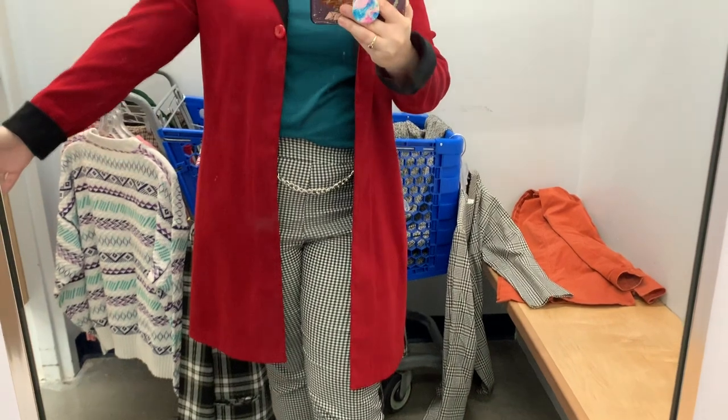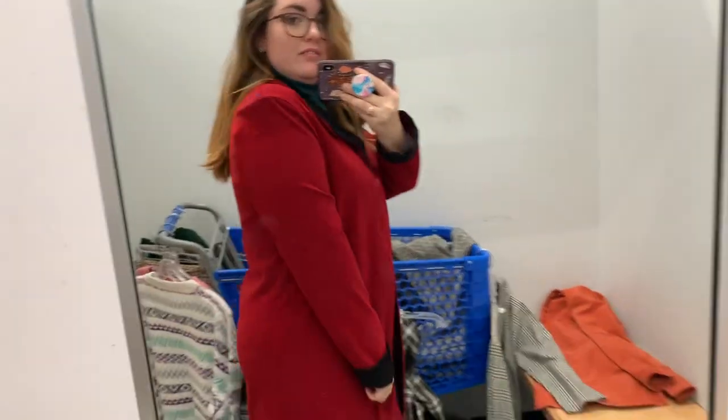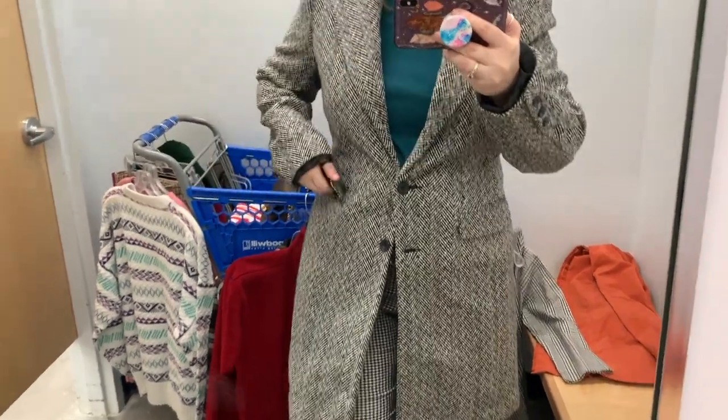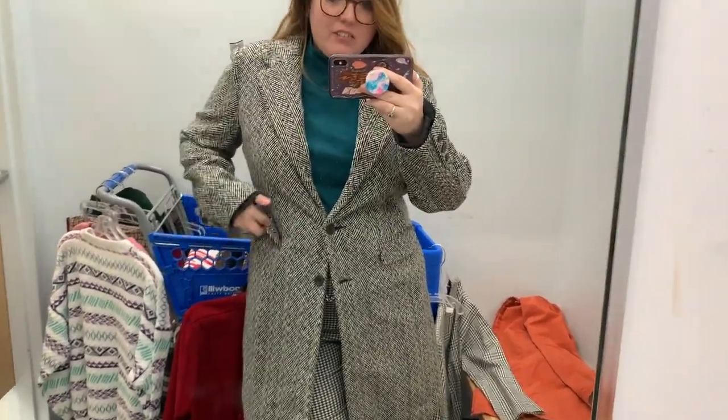Hell yeah! I love the length, I love the shoulder pads, I love the little black collar. Hell yeah. I love this too — it's a size 16 and I can barely get it closed, so there's a sizing discrepancy. It is not your body, it is the clothes. But I really like this — I think it's a nice fit. Feels very powerful.